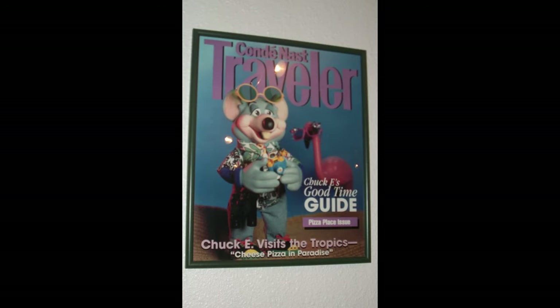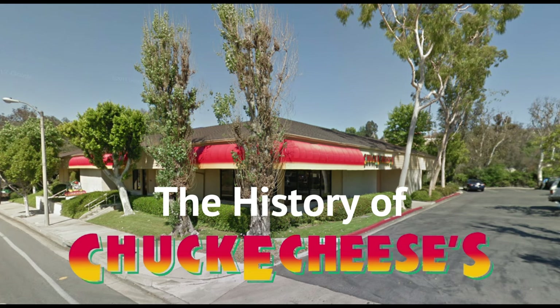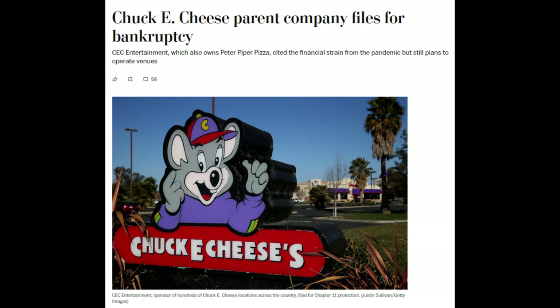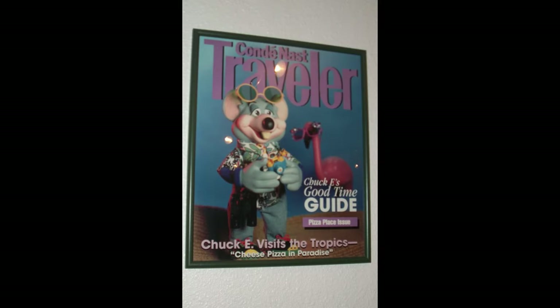Hello everyone, it's me BunBun, and today I'll be going over the history of Chuck E. Cheese in Diamond Bar, California. This store has quite an interesting history, being one of the stores that closed in 2020. Anyways, let's get into the video.